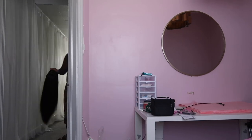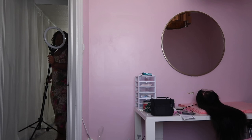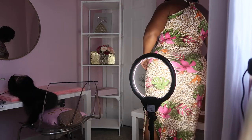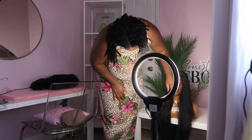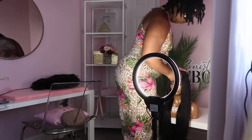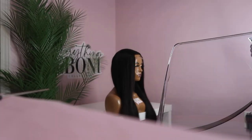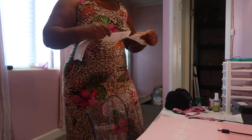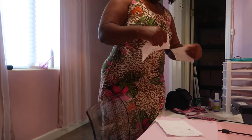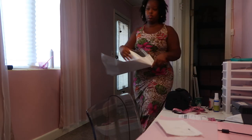Hey y'all, it's Ebony and we are back in another day in the life of a wig maker. Thank y'all so much for tuning in — I get the most views on these type of videos, so I'm just grateful. I had completed a wig and this is the next day after letting it air dry. I'm just taking photos, getting it packaged — my regular routine. I think this particular day this was the only thing I had to do, so I got the package ready and went straight home.